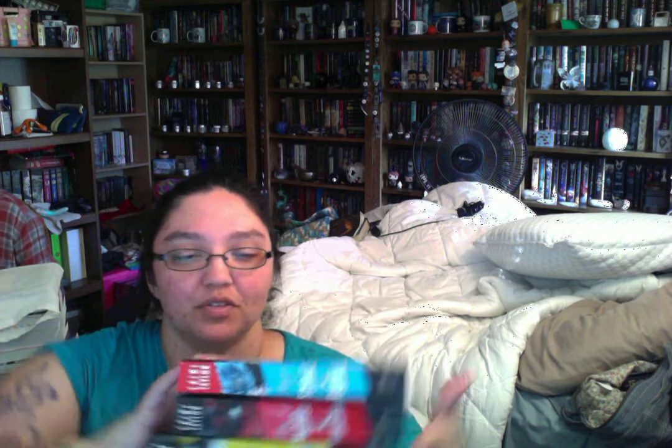We also grabbed the entire Daughter of Smoke and Bone trilogy. These look brand new — completely brand new. These were all six dollars each in trade credit at the bookstore. I grabbed these for ND because I really loved Daughter of Smoke and Bone, though I haven't read the other two. I did pick up the newest one as well. I wanted her to try these, so I grabbed all three.